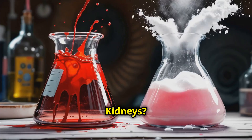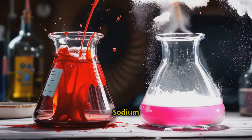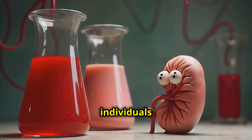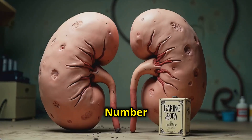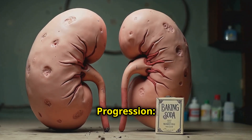Number one, it regulates acidity. Sodium bicarbonate helps neutralize excess acids in the blood, which is beneficial for individuals with kidney disease, especially those suffering from metabolic acidosis. Number two, it slows kidney disease progression. Some studies suggest that regular consumption of sodium bicarbonate may help slow the decline in kidney function.